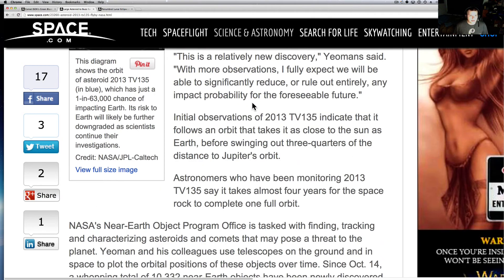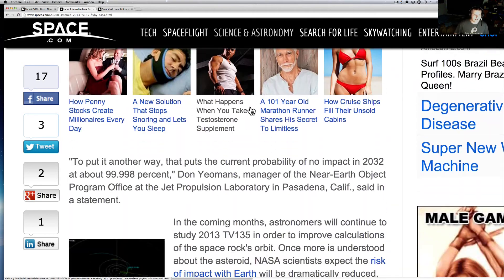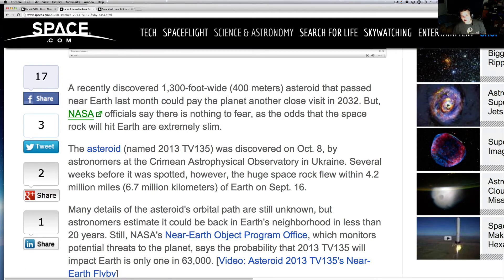If we didn't need anything else to worry about — a recently discovered 1,300-foot-wide asteroid that passed near Earth last month could pay the planet another close visit in 2032. NASA officials say there's nothing to fear, as the odds that the space rock will hit Earth are extremely slim. It was discovered on October 8th. It's crazy how stuff just gets discovered right as it's coming around — as it comes flying by, it's like we don't see this stuff coming.